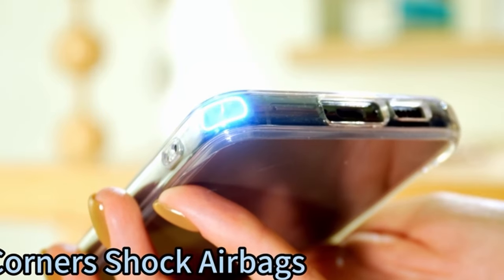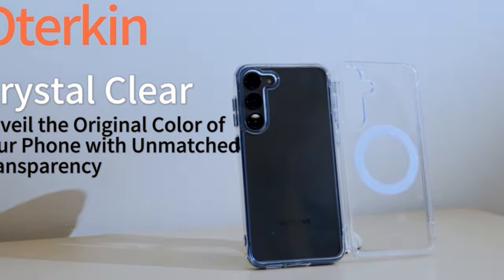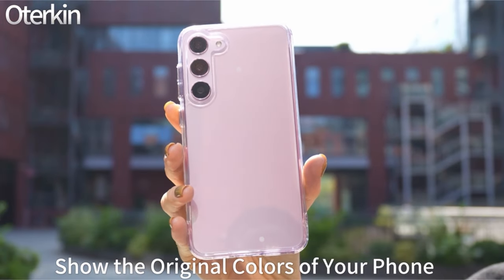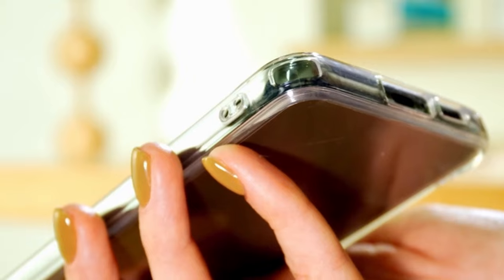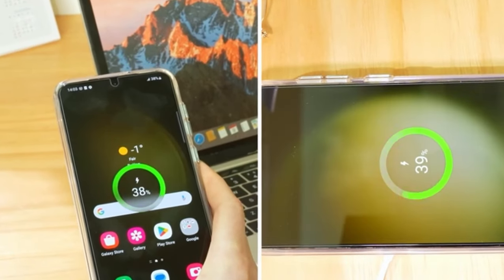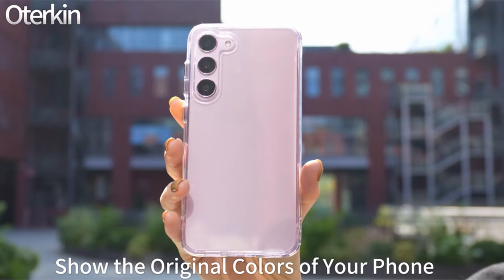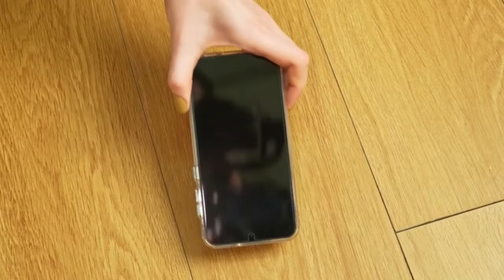The case is certified to withstand impacts from 10 feet with military-grade protection. It has four integrated corner airbags that absorb impact and protect the phone from drops, bumps, and scratches. Complete protection is provided by the design, which incorporates 1mm raised screen lips and 2.8mm raised camera bezels. The case's sleek and incredibly thin form makes it simple to slip into and take out of pockets while offering a secure hold for a variety of uses. Smooth click response and longevity are guaranteed by the pure electroplated buttons.